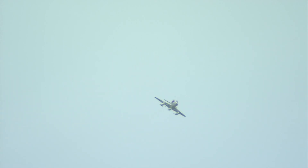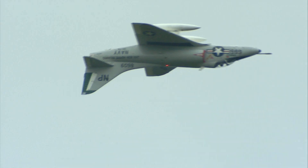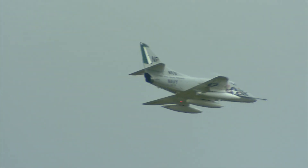The initial climb rate of the Scooter was impressive. It had two 20-millimeter cannons and could carry about 8,000 pounds of ordnance on the outside — what they call external stores. You can see the tanks underneath and the points at which weapons could be attached. Four-point hesitation rolls, stopped at every 90 degrees of rotation.